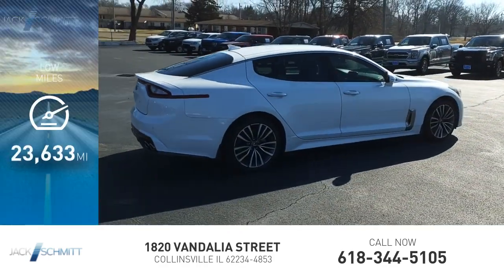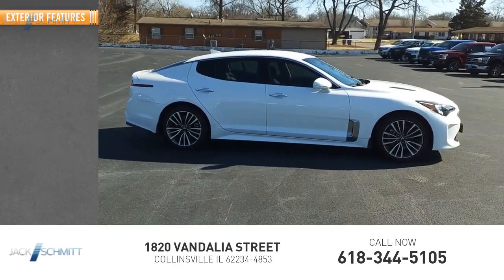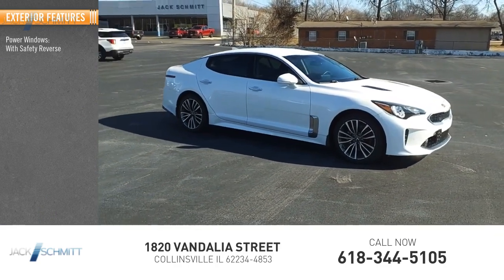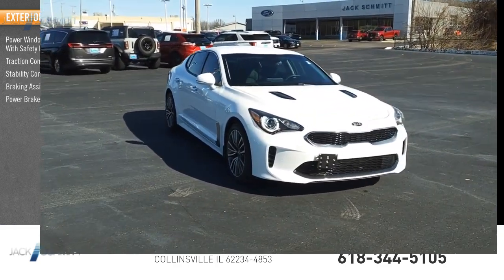This vehicle has less than 25,000 miles. Here are some of this vehicle's great options: power windows with safety reverse, traction control, stability control, braking assist, and power brakes.